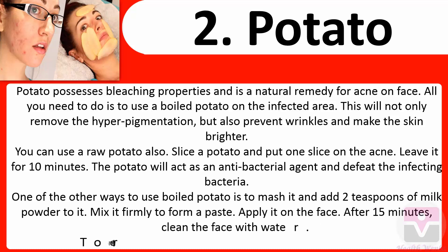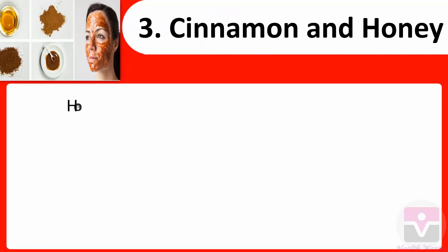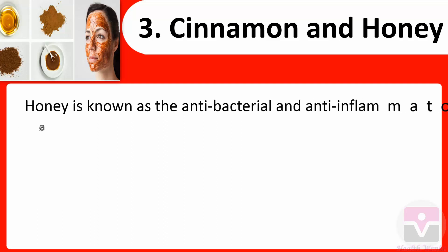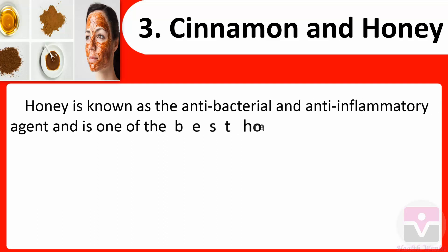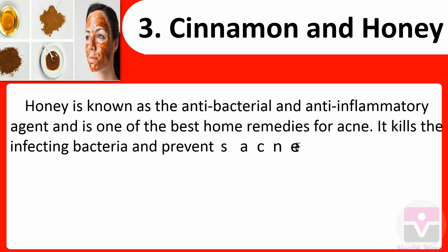After 15 minutes, clean the face with water. To remove acne scars, massage some grated potato on the face. 3. Cinnamon and honey: Honey is known as an antibacterial and anti-inflammatory agent and is one of the best home remedies for acne. It kills the infecting bacteria and prevents acne.